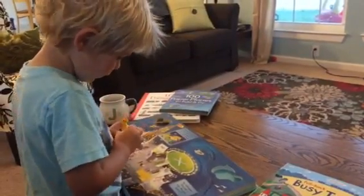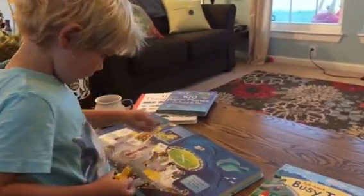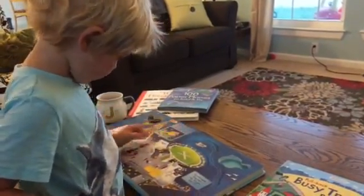Hey there, this is Jen with Usborne Books and More. I have my son Peter with me here today to share with you guys a couple of our favorite Usborne activity type books.